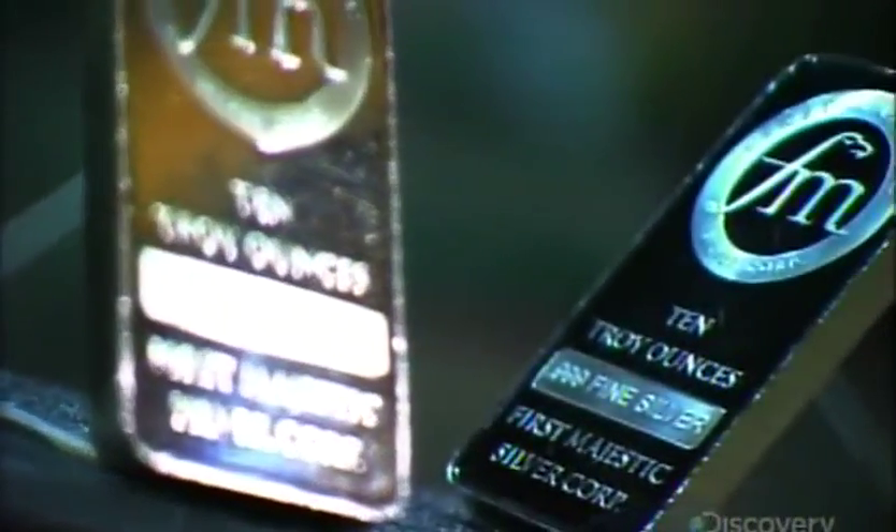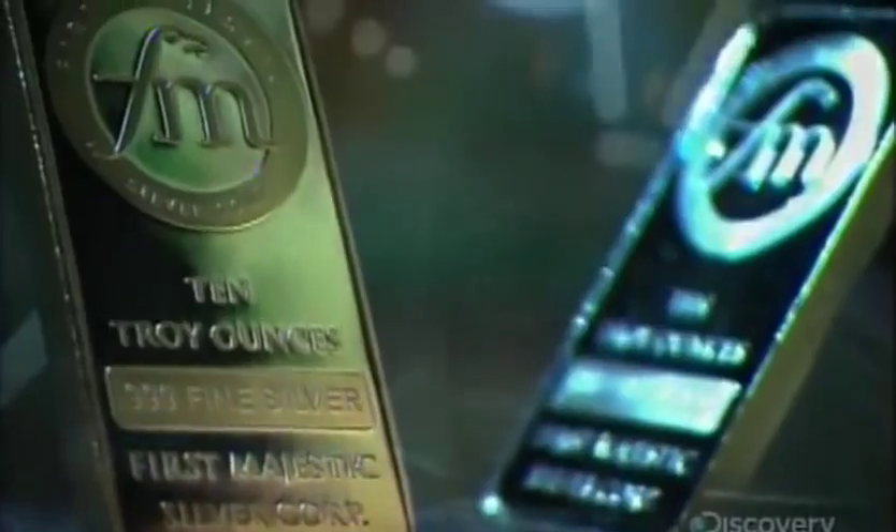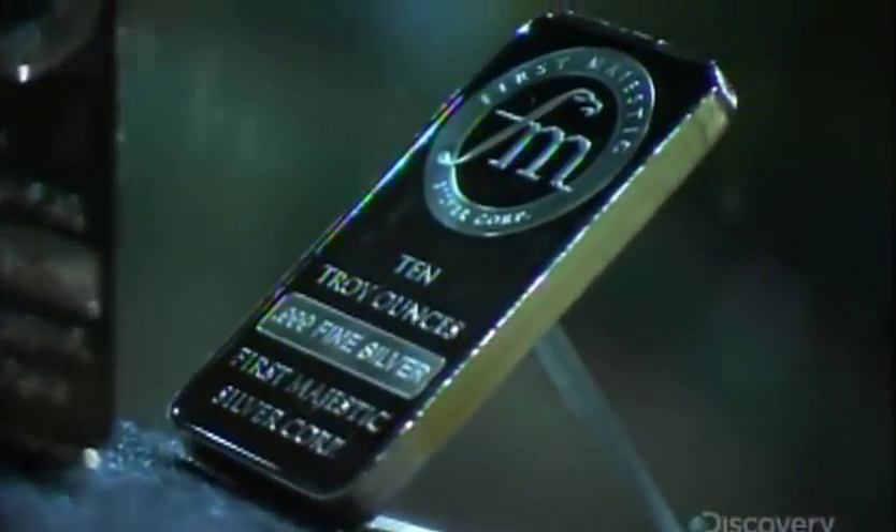Not only used for jewelry or silverware, 80% of the world's silver is mined for industrial purposes. Silver is the most conductive and reflective metal on the planet, so for example it's used in electronic components and in construction as an insulation coating on glass.